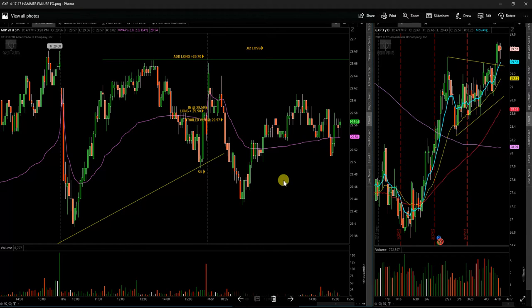Next up we've got GXP. Ended up taking a loss on this one. A small entry over this little consolidation towards the end of the day on Thursday. No follow through — gave a topping candle, and I gave it down to below the opening range of the day. So that's that.